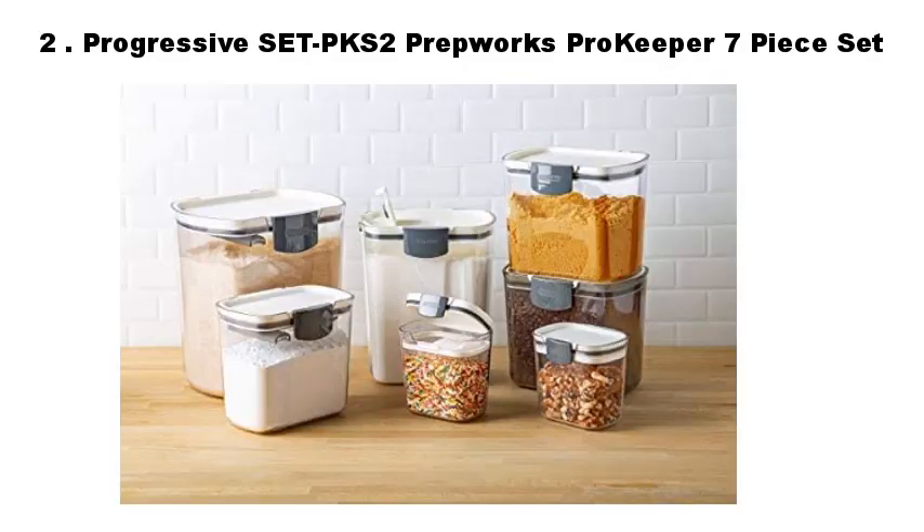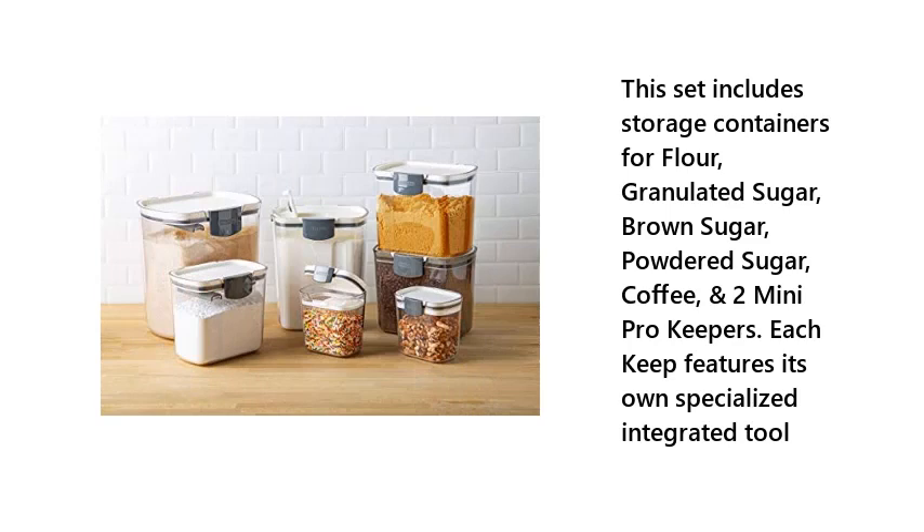2. Progressive Set PKS2 PrepWorks Pro Keeper 7-Piece Set. This set includes storage containers for flour, granulated sugar, brown sugar, powdered sugar, coffee, and more pro keepers. Each keeper features its own specialized integrated tool.